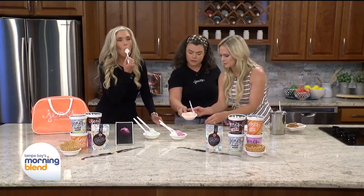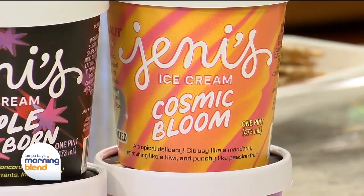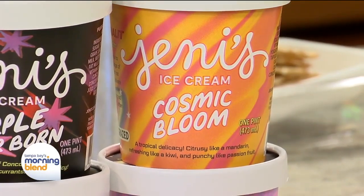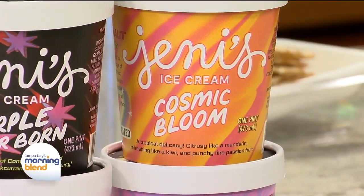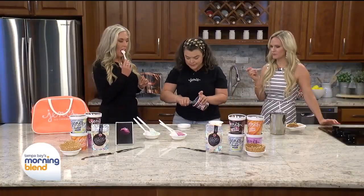So this is going to be our cosmic bloom — it's going to be super tart. We've got passion fruit, kiwi, and a little bit of mandarin orange as well. Super bright and juicy.